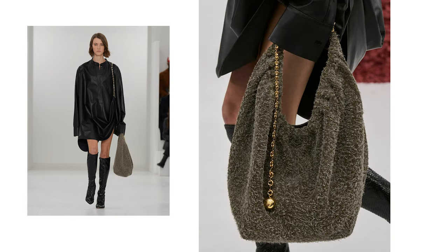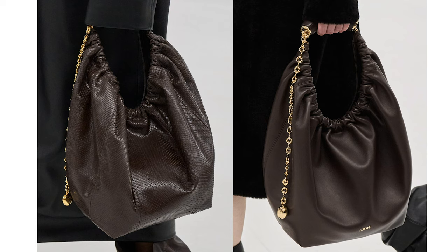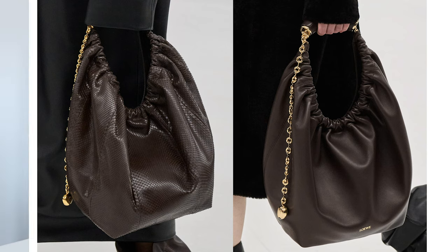I did speak about this in my 'How to Elevate Your Outfits' video, but adding texture is such a fun way to add extra interest to a look. The Squeeze Bag comes in leather and also a kind of bouclé knit version — I'll put them on screen. It has a chain with a ball at the end in gold. I'm also really loving the colors it comes in.